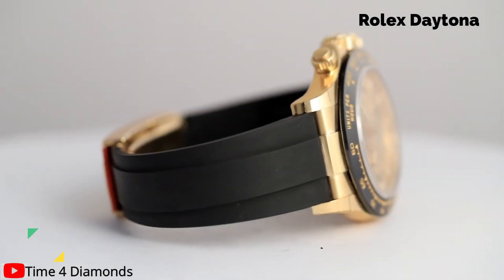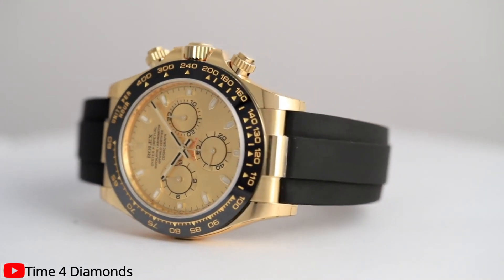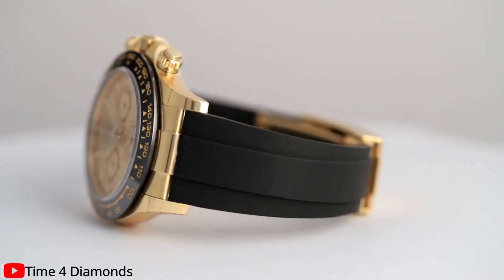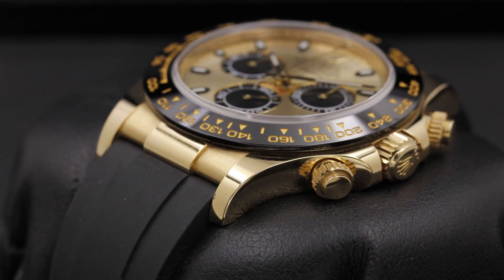The second watch is the Rolex Daytona, synonymous with precision, performance, and undeniable style. Here in all its glory we have the Rolex Daytona Yellow Gold, a timepiece that exudes elegance and sophistication.